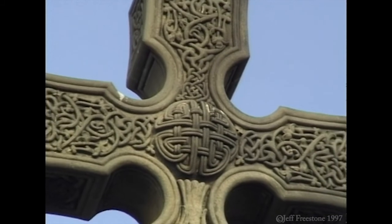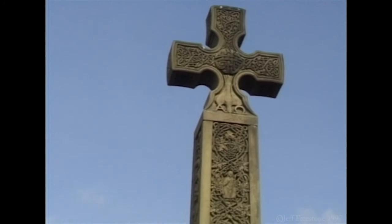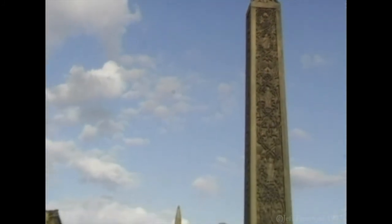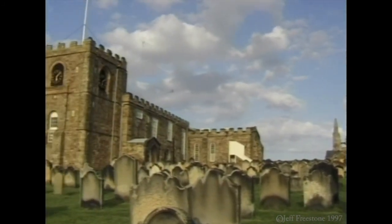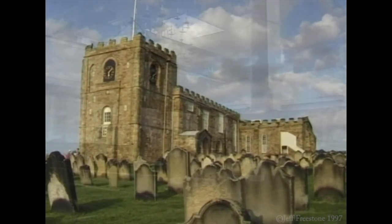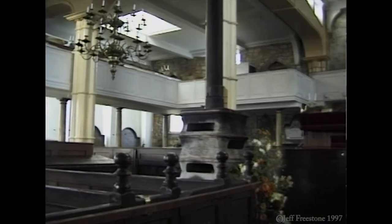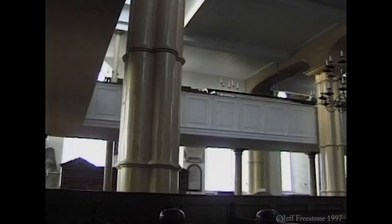Caedmon's Cross was erected in 1898 to commemorate the life and works of Caedmon, known as the first English poet, who died in 680. The building of St Mary's Church is thought to have started in 1110, with many additions and modifications throughout the centuries. It has a character and style that has to be seen to be appreciated, and this church has so much history it supported a programme of its own, a copy of which can be purchased in the church.